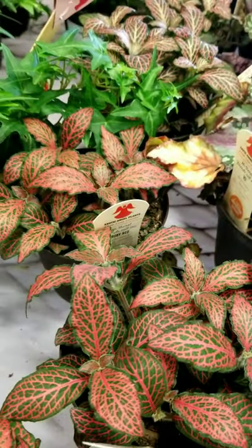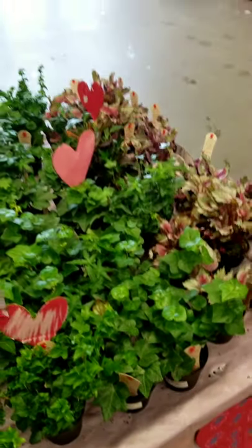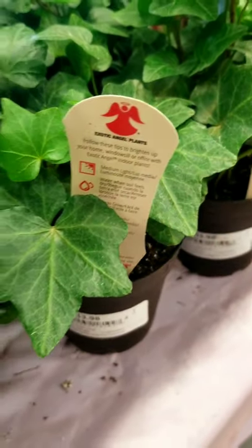They don't really label everything except on the tag. There are some caladiums there too. Basically everybody's going to have plants on sale. It's up to you to use these little tags to see what these plants are all about. For example, these are both fittonias — plutonia here, plutonia there.